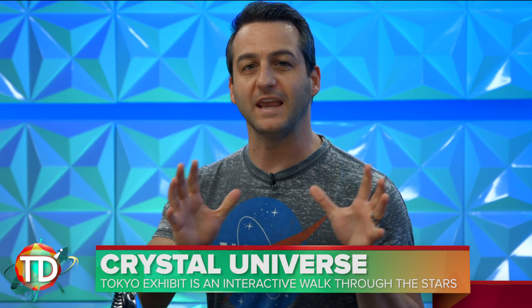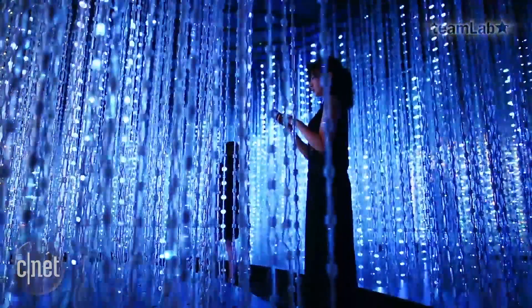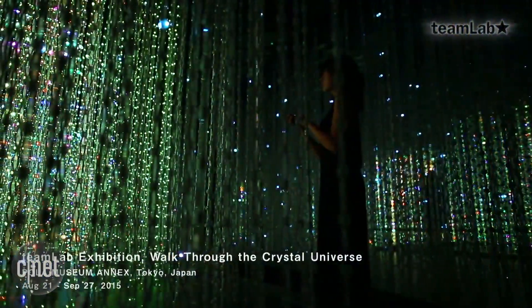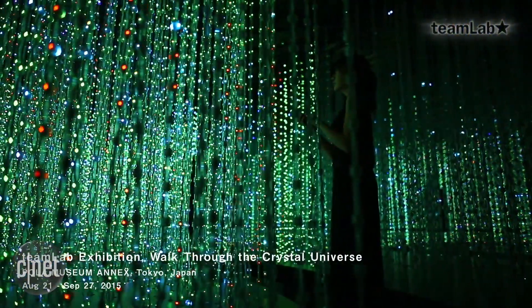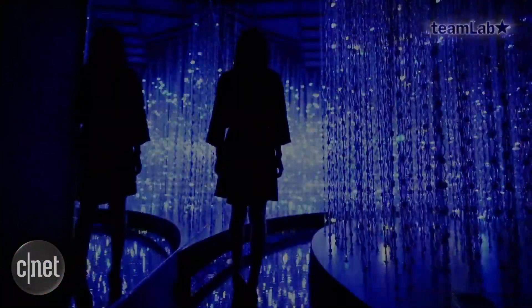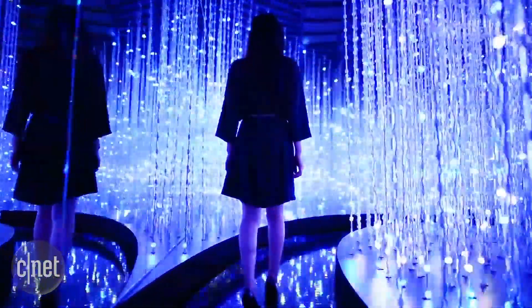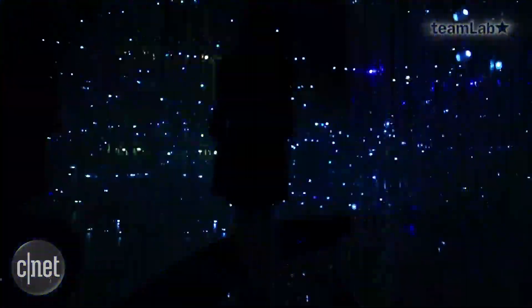Last week we spent a lot of time talking about the intersection between technology and art. Here is another interesting art exhibition happening in Japan. DMM.planets is a large-scale art exhibition featuring a piece called Wander Through the Crystal Universe, a huge immersive maze of light. The walkthrough exhibit has light points reflected off of mirrors that create a look that's almost like a sculpture of light.